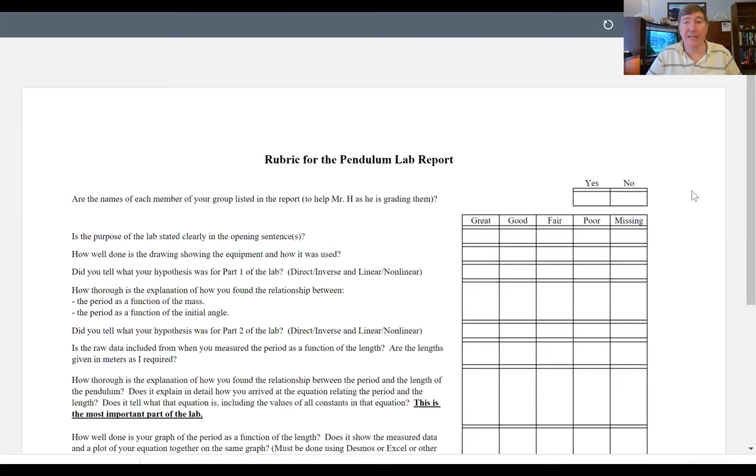One thing that will mess up your results: if you hold the pendulum by hand while it swings, even if you try to hold perfectly still there will be variation. Instead, find a table and anchor the string to it so it swings from a fixed point — that way we don't rely on a steady hand. The part of the rubric about Part One of the lab — where groups studied the effect of changing mass or starting angle — does not apply to you. Cross that out.